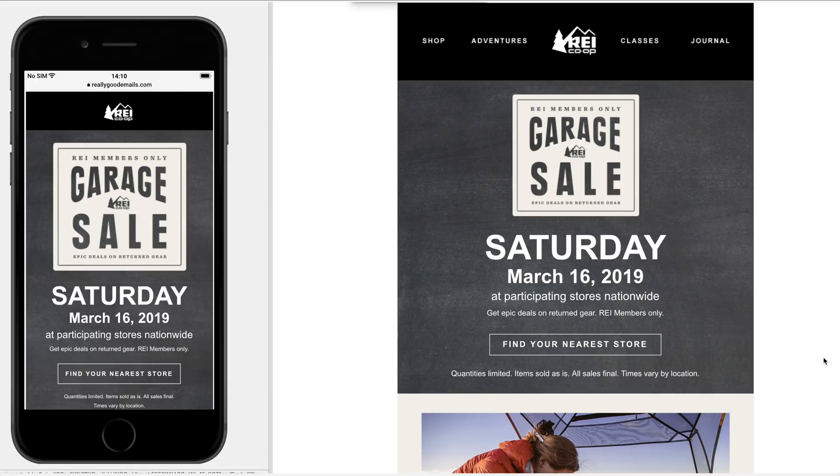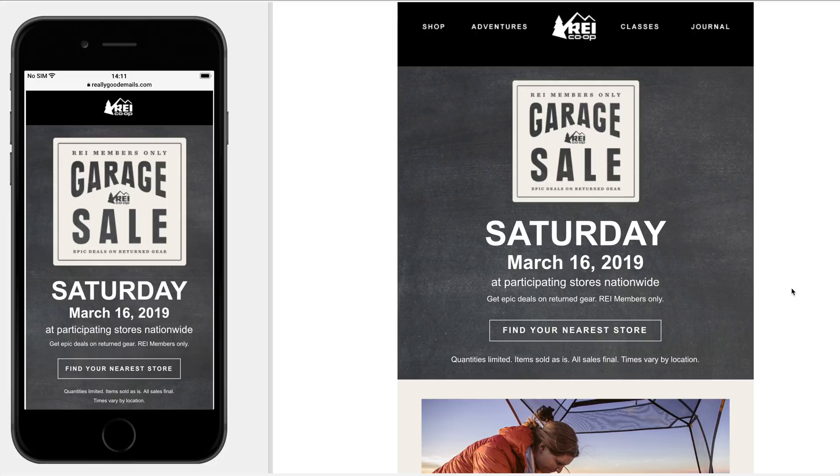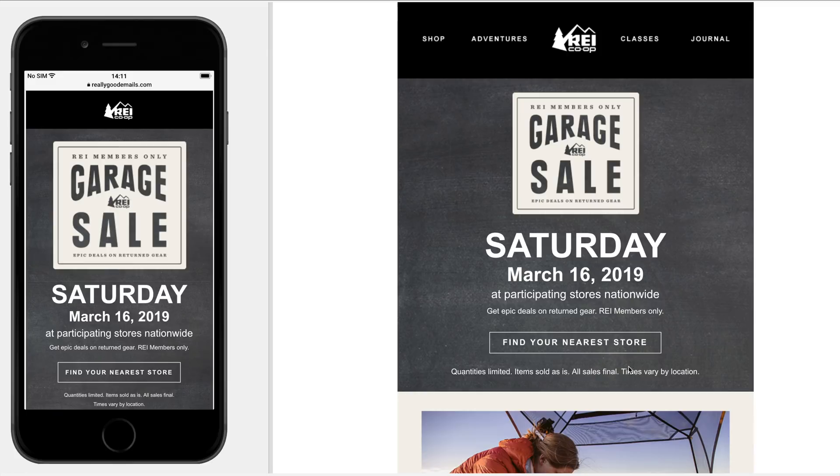The CTA sort of gets lost a little bit in the top section. I really like the REI members-only piece and I almost think that could be highlighted — maybe a banner up top, or bold it — just to emphasize that members-only aspect. If someone got this email forwarded to them and they're not a member, maybe have a tertiary call to action like 'not a member? Here's how you can join.' Also, some of those CTAs look a little different from their website.